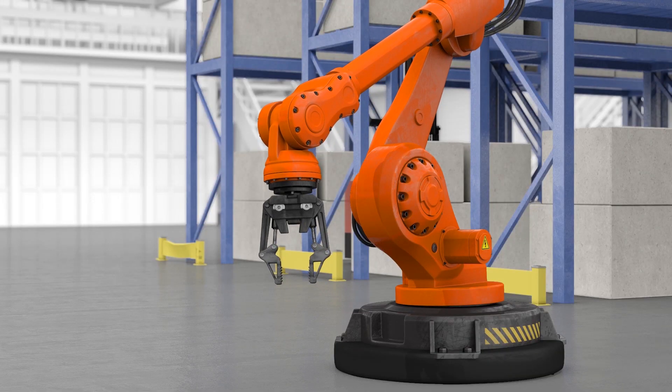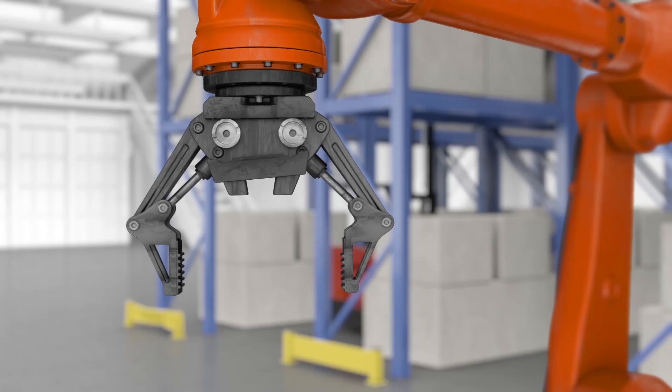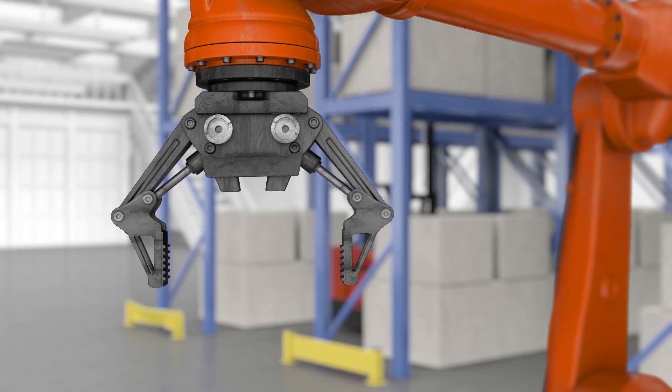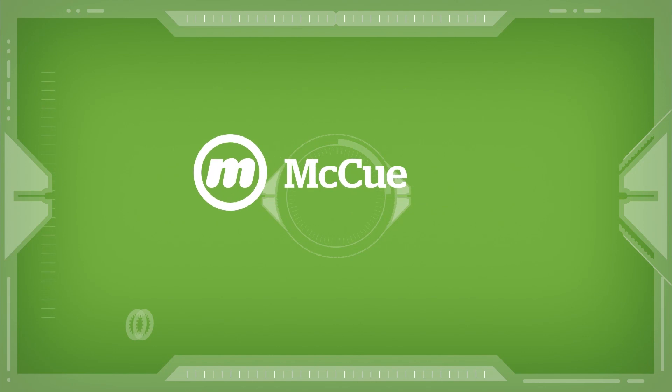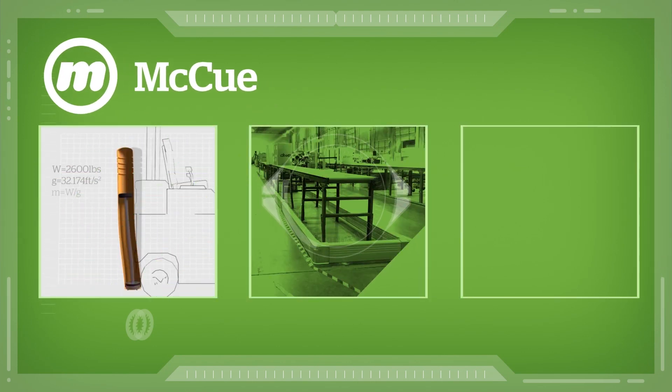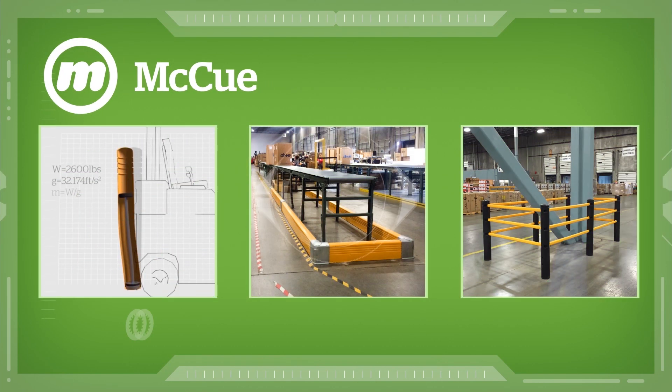So what if your damage prevention approach was as cutting edge as your facility? What if you had a bollard as cool as you? Meet McHugh — a new generation of asset protection products for today's material handling facility.